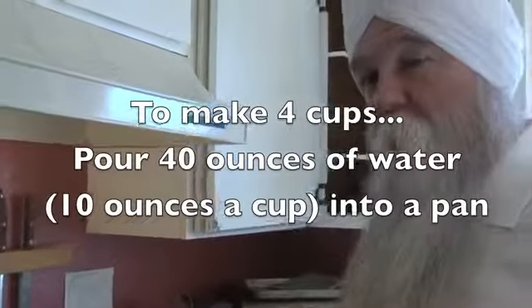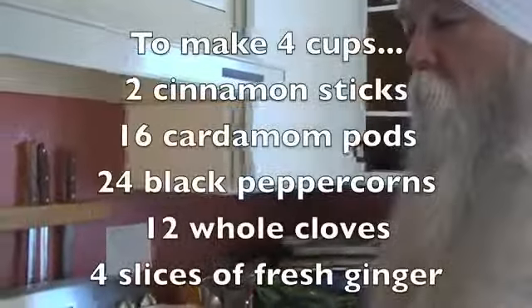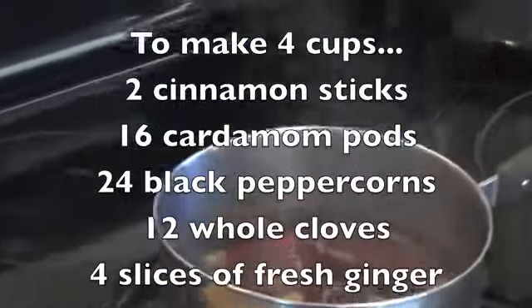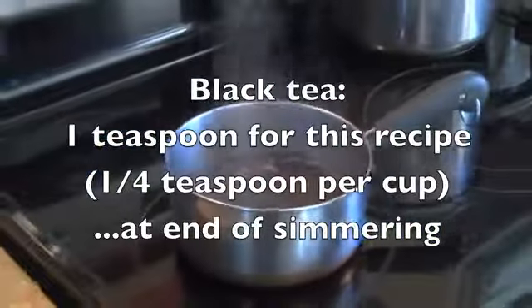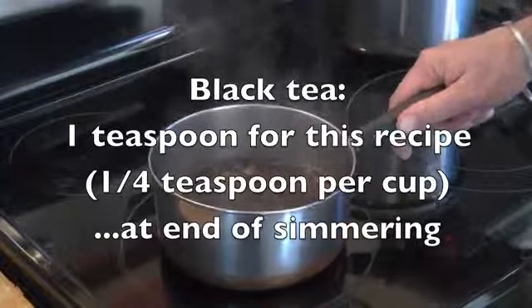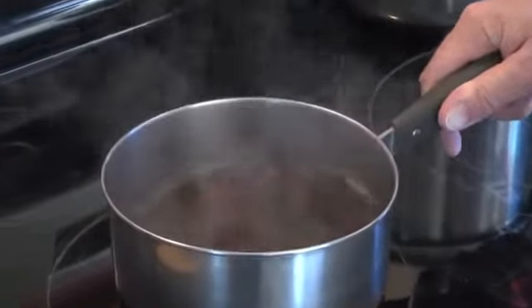This is a recipe for four cups of yogi tea. We've added the first five ingredients, brought it to a boil, then allowed it to simmer. Now it's finished simmering and we're going to add the black tea — a quarter teaspoon per cup. We'll let that just work its way into the mixture a little bit.